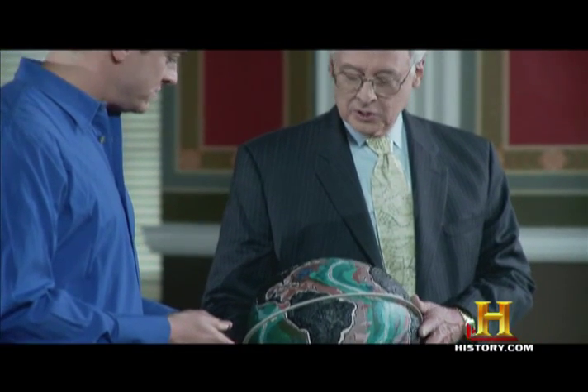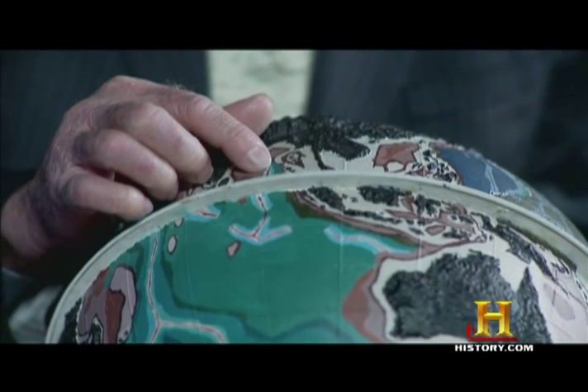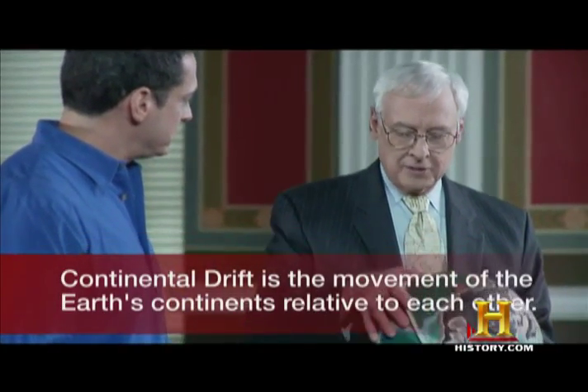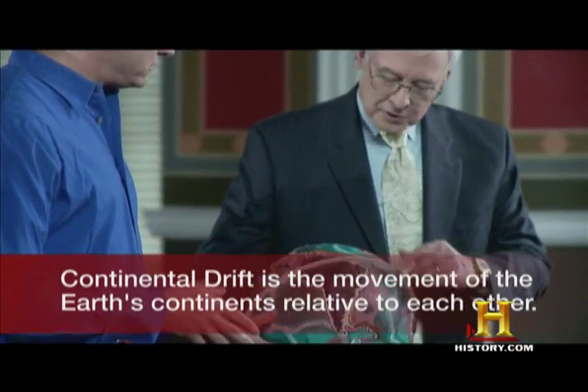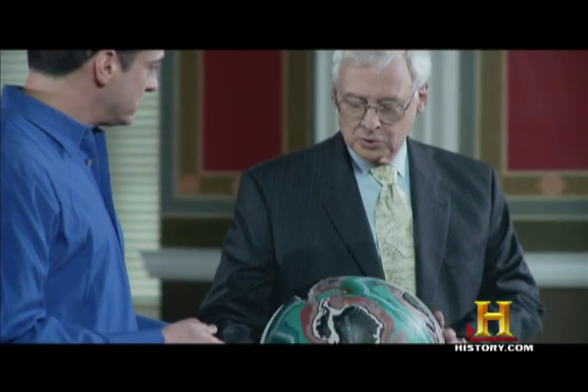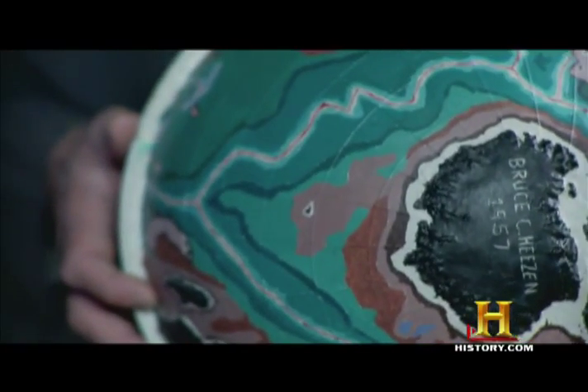In the process of doing that research, they were able to determine there was something that we call continental drift. And this little globe here was produced by them to show first where that ridge was located and its relationship throughout the oceans of the world, but also to prove that the concept of continental drift was real.